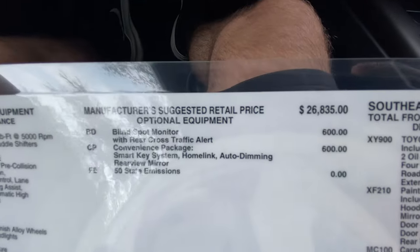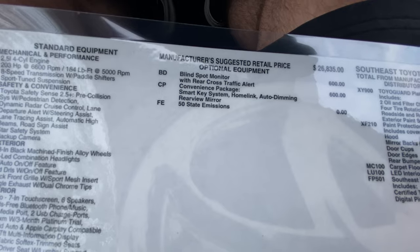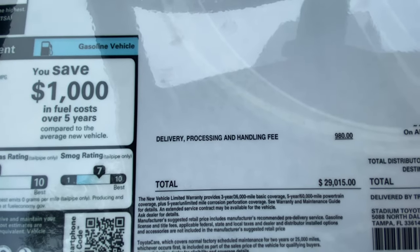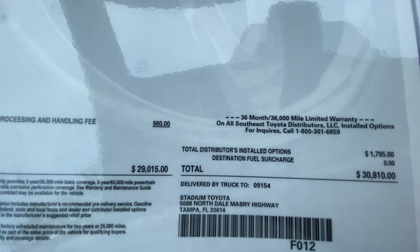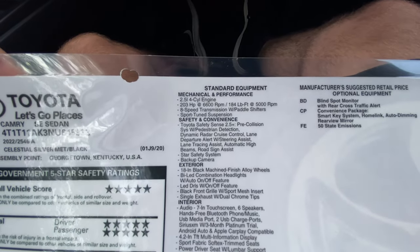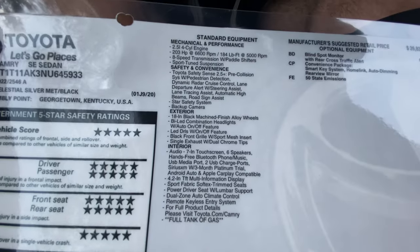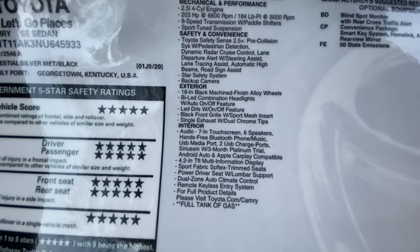Looking at the window sticker: base price is $26,835 with about $1,200 in options — blind spot monitoring and convenience package — giving you rear cross-traffic alert, blind spot detection, smart access, three HomeLink garage settings, and an auto-dimming rear view mirror. After about $1,000 in destination, total vehicle price sits right at $29,000. Standard equipment on a $27,000 Camry SE includes the 2.5-liter four-cylinder making 203 horsepower, 184 lb-ft of torque, eight-speed transmission, sport-tuned suspension, Toyota Safety Sense 2.5 with pre-collision and pedestrian detection, 18-inch rims, bi-LED headlights with auto on/off, and automatic LED daytime running lights.